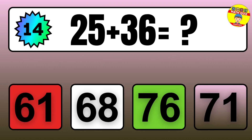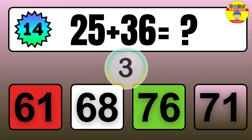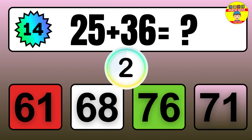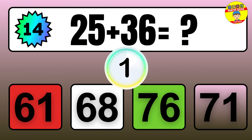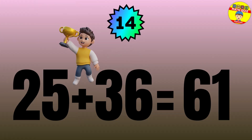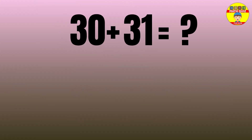Question: 25 plus 36 equals what? The answer is 25 plus 36 equals 61.